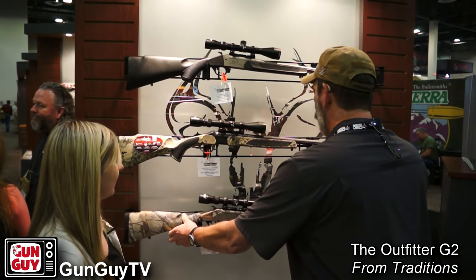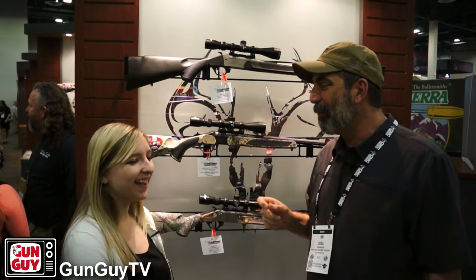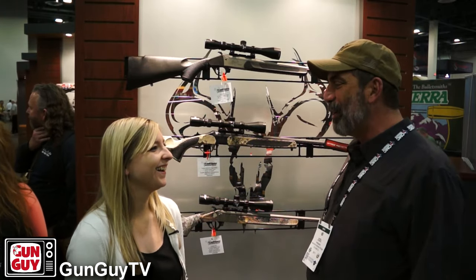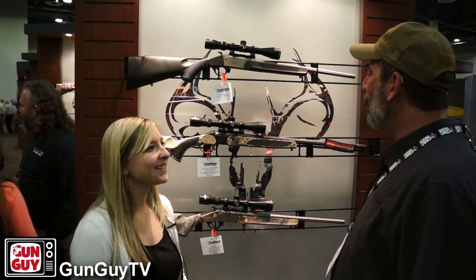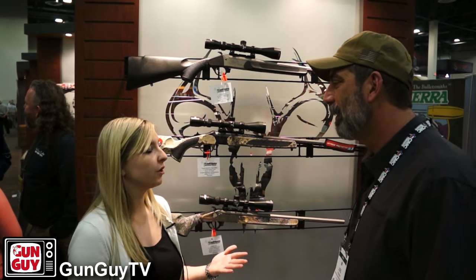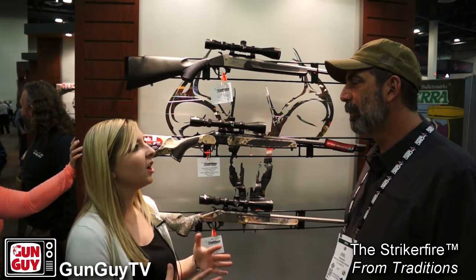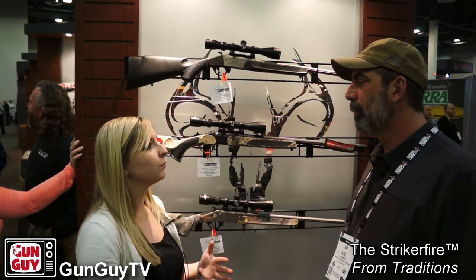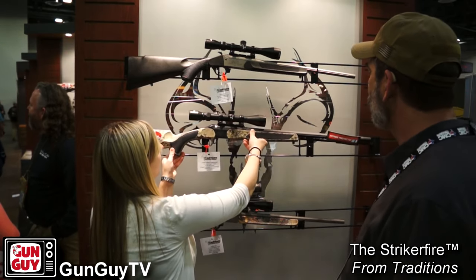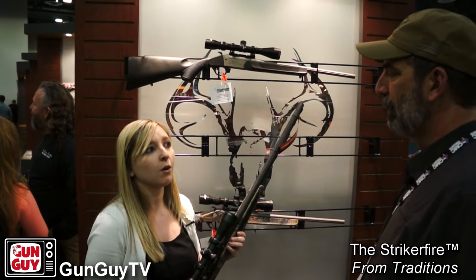I mentioned the other day that I had never shot a black powder rifle until about three weeks ago, and now I'm completely and utterly hooked. Traditions is known for our muzzle loaders — the Outfitter G2 is new for 2017 and is just another extension we're bringing to market, but our main business is muzzle loaders. The Striker Fire has been in our line for a few years now and has been one of our best-selling guns, extremely popular thanks to its technology and features.